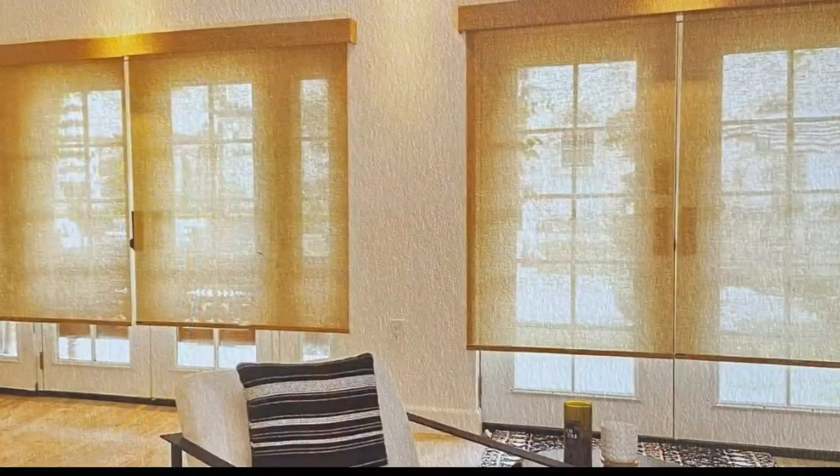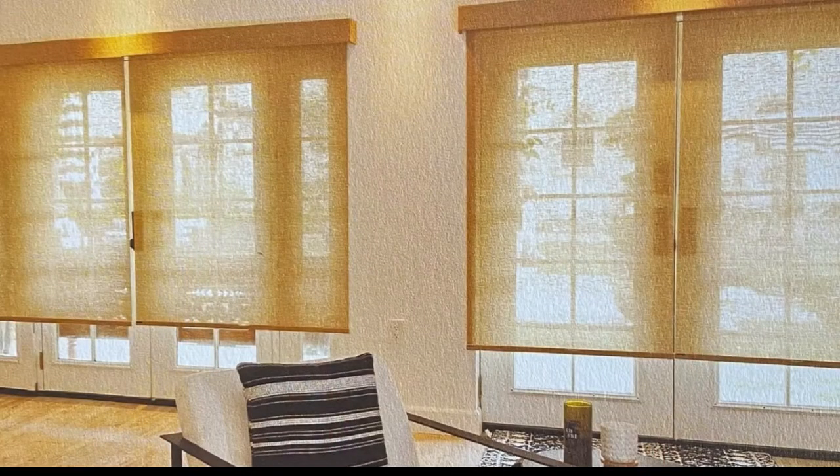We pretty much offer a start-to-finish process. You envision it, you tell us, we help you design it, we help you pick it, show you all the products and options, and then build you a custom solution that brings your vision to life. Everything from any style of blind, window tint, awning, shutters — we do pretty much anything you can put on a window.